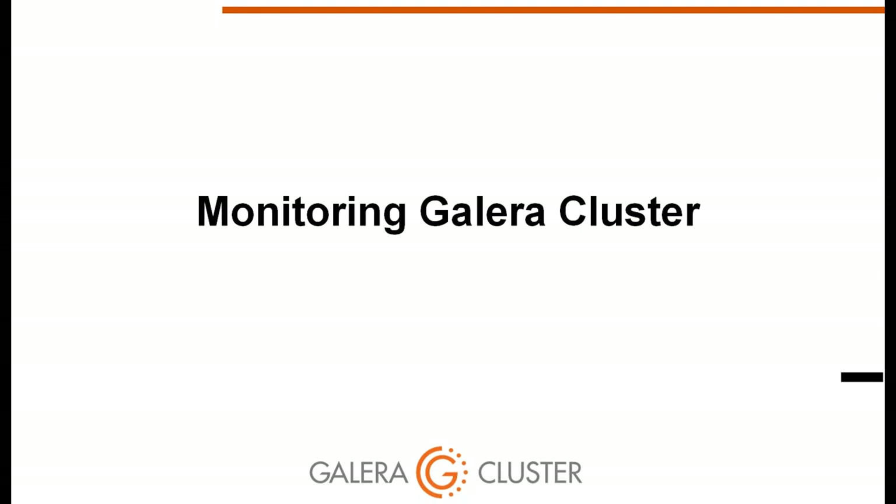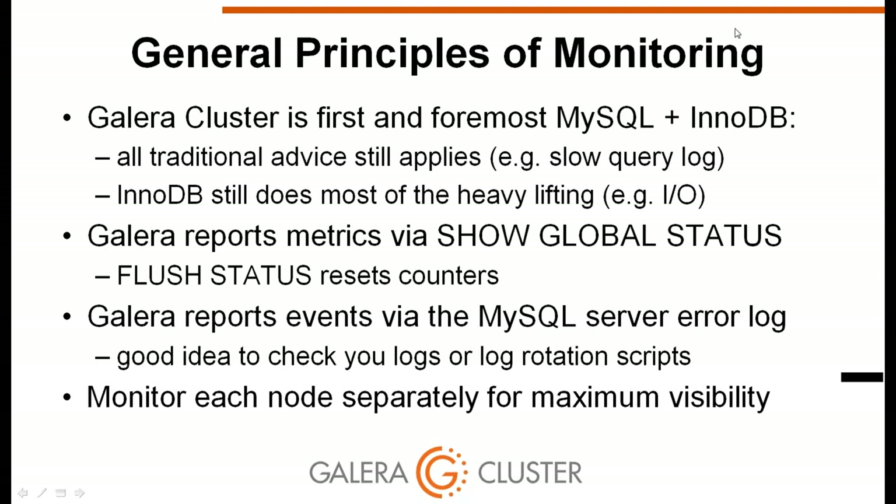Our first topic is monitoring Galera cluster. Since Galera is fundamentally MySQL and InnoDB, your existing MySQL monitoring tools still apply. InnoDB performance has a big impact on cluster performance, but in this webinar we will focus on Galera-specific monitoring rather than InnoDB. Galera exports many metrics via the SHOW GLOBAL STATUS command. Some counters accumulate over time, so run FLUSH STATUS if you want fresh data. Galera reports events in the MySQL server error log, so ensure logs are properly recorded and rotation scripts are working correctly.